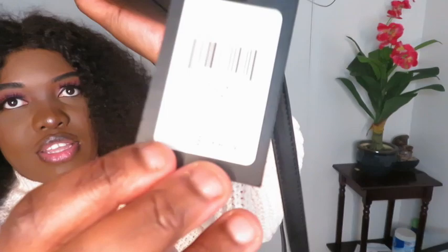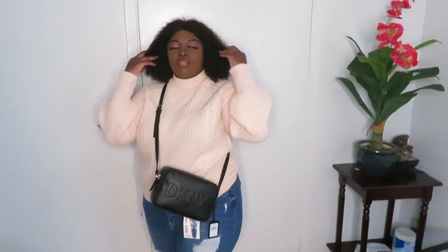I love this DKNY bag — the original price was $168 and I got it on sale. I will definitely pair it with this outfit and just carry it like that. So this is how I pair the top, jeans, jewelry hanging over, and my sneakers together.